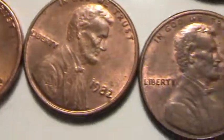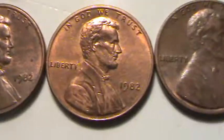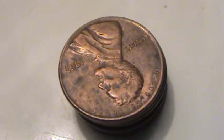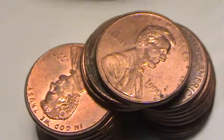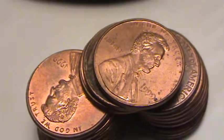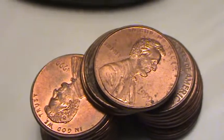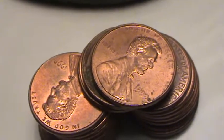A couple 1982 large dates — I haven't weighed them out or anything to find out if they're copper or zinc. 1983s. Then I always set aside the 1998, 1999, and 2000s to check for the wide AM error coin.